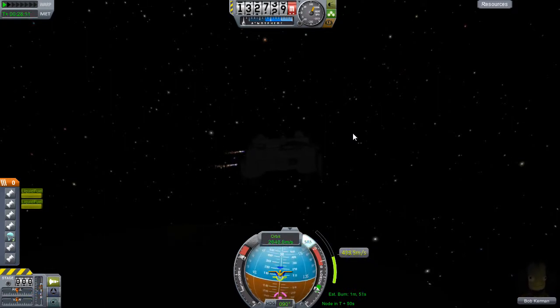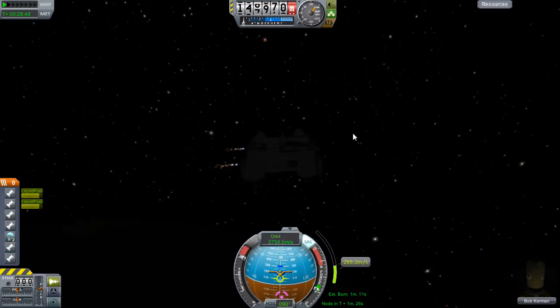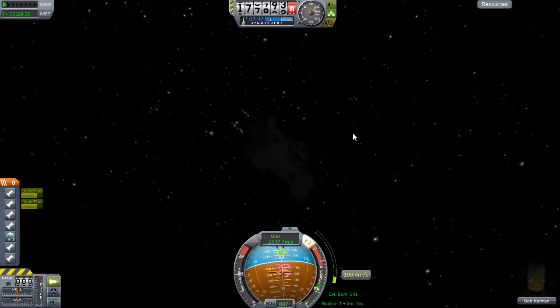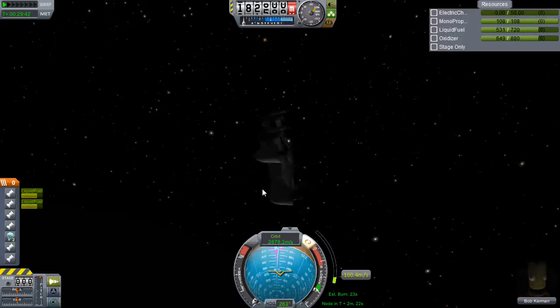I turn on the tiny engines in the background that were supposed to be just for maneuvering, but because their ISP is so high I think I can use them for my burn up to Minmus. This now means minutes of burn time - we can probably jump to the end of this burn. I do have a small moment where my reaction control fails; you might like to see me spin out when I run out of solar power. My altitude is going up and there we go - run out of electric charge.